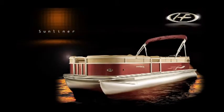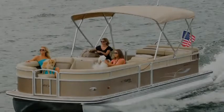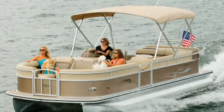Sunliner. Don't let a moment pass you by. When the summer sun is out in full force, why waste another minute? Sunliners put every opportunity for summer fun right at your fingertips.